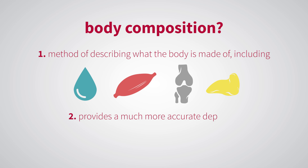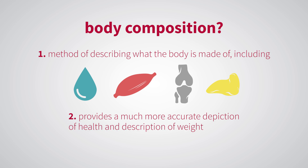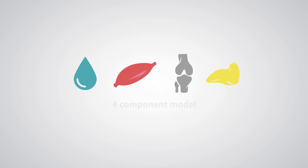It provides a much more accurate depiction of health and description of weight than BMI. According to the four-component model, a person's body breaks down into water, protein, minerals, and fat.